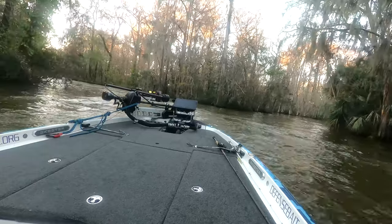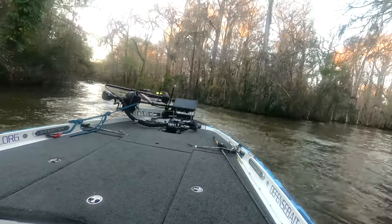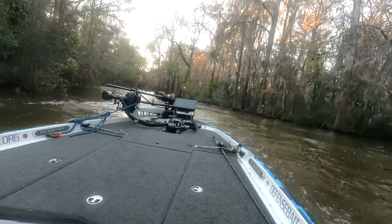Here's another one of those canals that kicks off to the right. You definitely want to check back in there and see if you can pick up any additional fish.